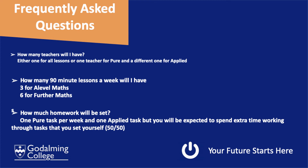Lessons are 90 minutes in duration. If you are taking A-level Maths, you will have three weekly lessons. If you are taking Further Maths, it will be six.